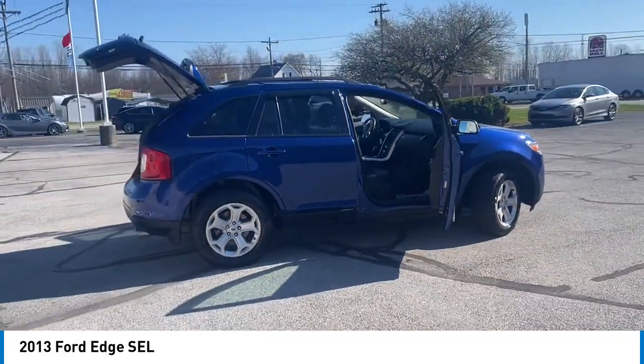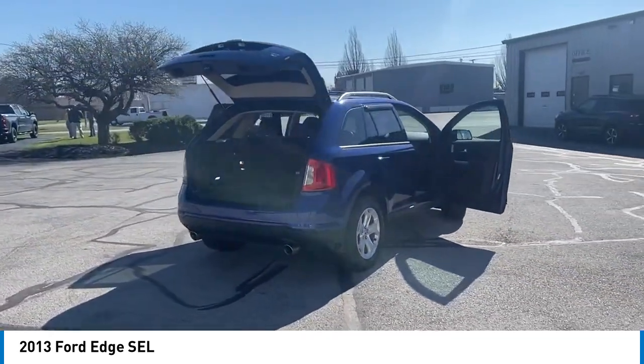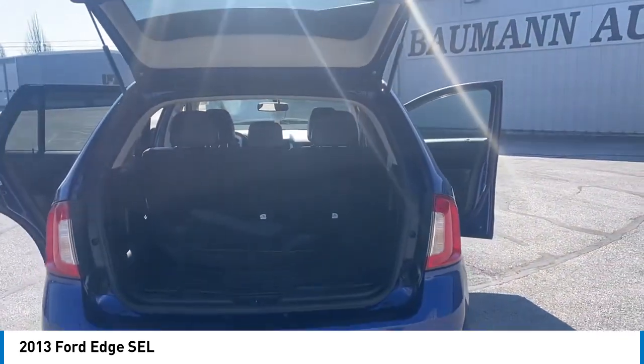Four wheel disc brakes. Electronic stability control. Traction control. Rear window defroster. Rear window wiper. Take this vehicle for a spin and see why so many shoppers are now proud owners.